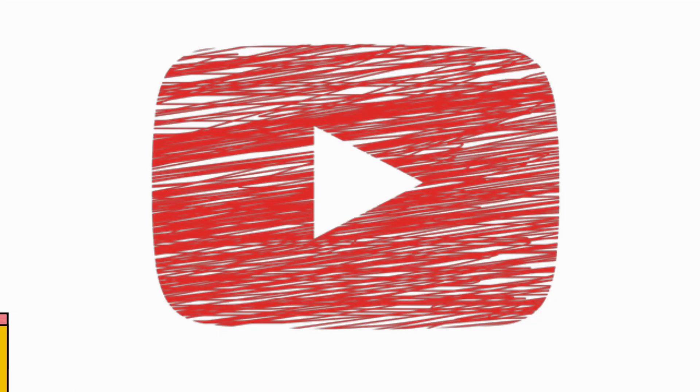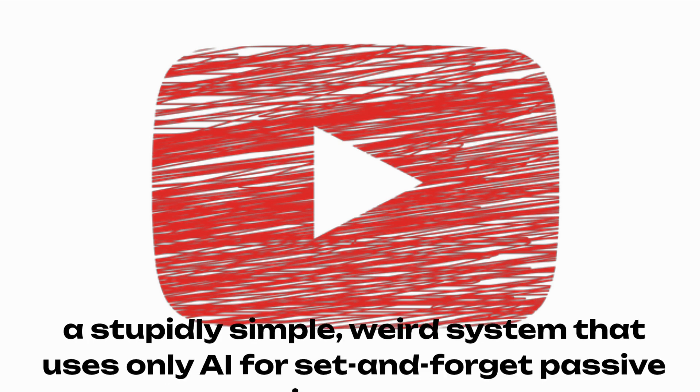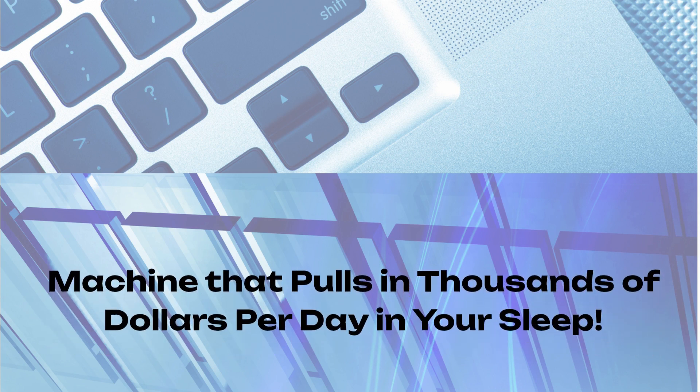Bonus number one: how to bank $136 daily on YouTube with AI Prodigy — a stupidly simple, weird system that uses only AI for set and forget passive income. Bonus number two: List Prodigy — how to build your own personal ATM cash machine that pulls in thousands of dollars per day in your sleep.